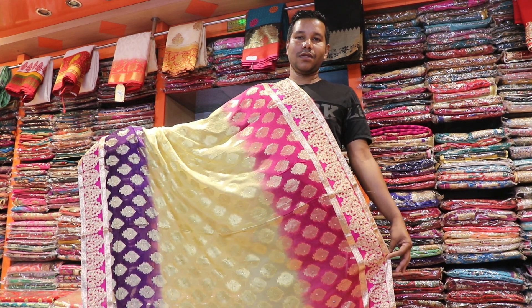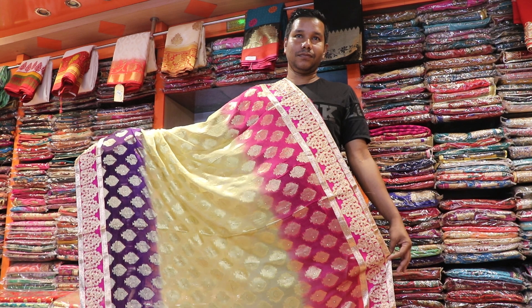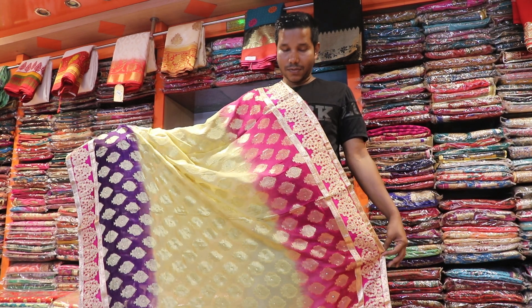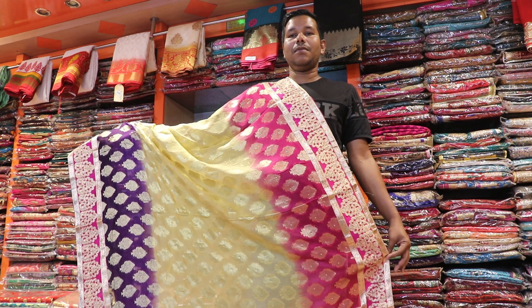Assalamualaikum viewers. I am going to talk about the product of Damsampur. This is our collection of Partishari. The Partishari of Damsampur is about 25 years old.